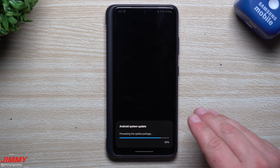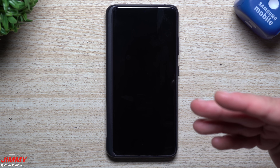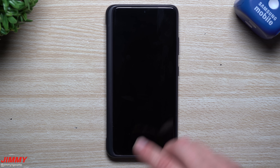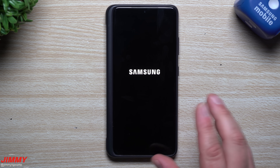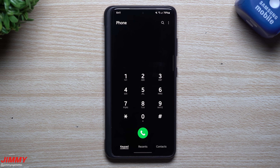I also read that animations have been improved with this update. I made sure all of my animation settings were put back to default — as if the phone was out of the box — so we can take a look at animations going from application to application to see if there were improvements. The update is now done and complete.